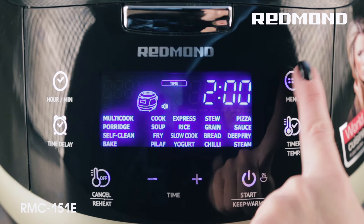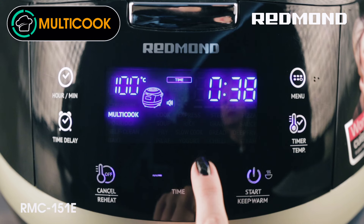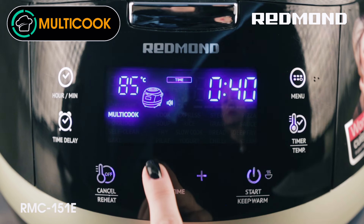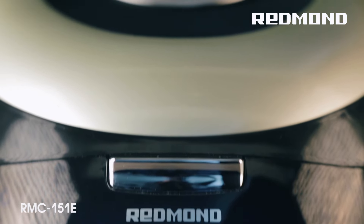The Multicook program allows you to implement your boldest cooking ideas or cook a dish based on a recipe found on the internet, to adjust cooking time from 2 minutes to 15 hours and temperature from 35 degrees Celsius to 180 degrees Celsius. The Multicooker 151E will cook any dish according to your settings.